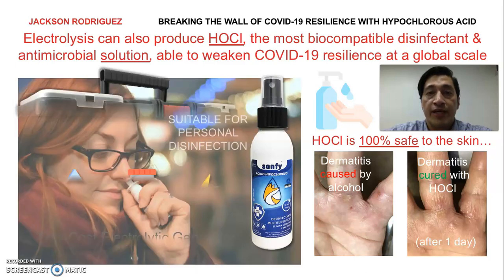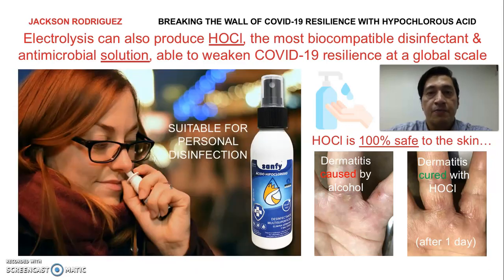In order to weaken the resilience of COVID-19, hypochlorous acid can be sprayed directly into the air and on any surface you need, including yourself, eyes, nose, mouth, and throat, to destroy viruses and bacteria naturally.